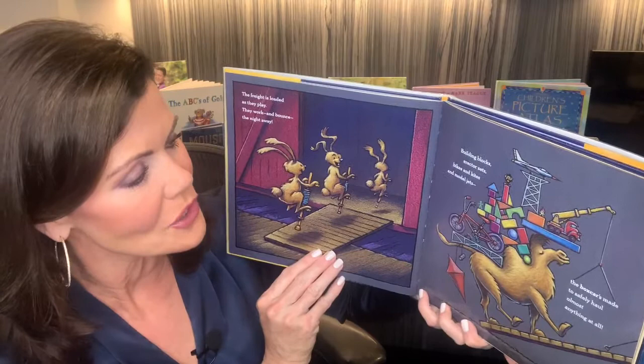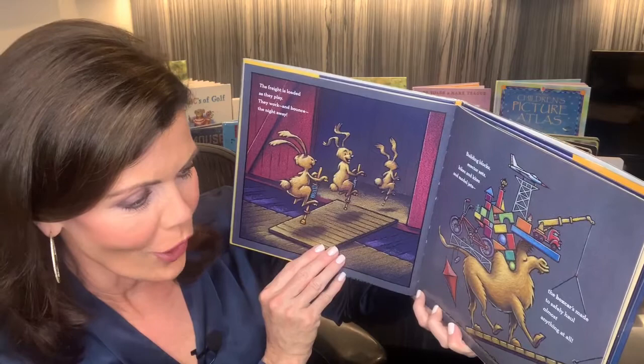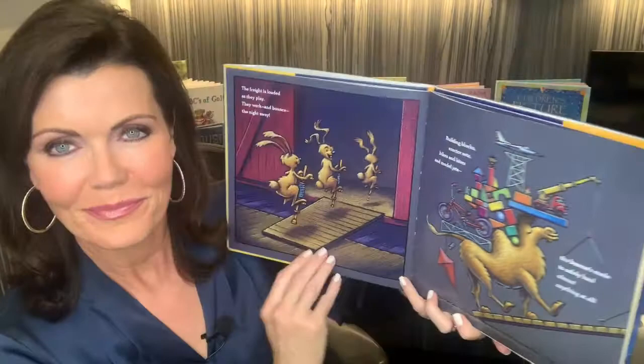Building blocks, erector sets, bikes and kites, and model jets. The boxcar is made to safely haul almost anything at all.